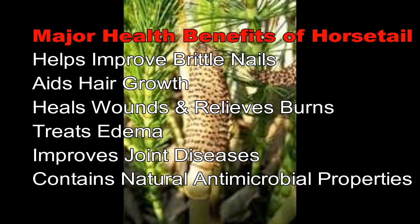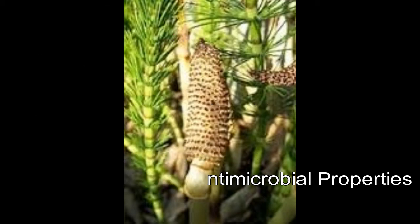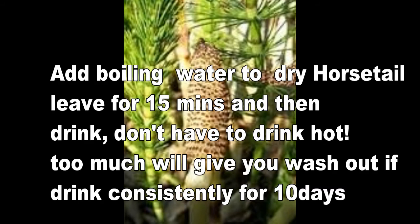How to prepare horsetail: add boiling water to dry horsetail leaves for 15 minutes and then drink. Don't drink it too hot. Too much will give you a washout if you drink consistently for 10 days.